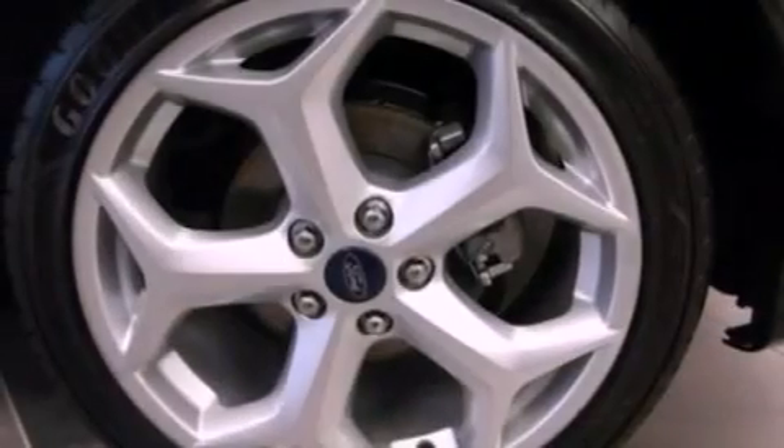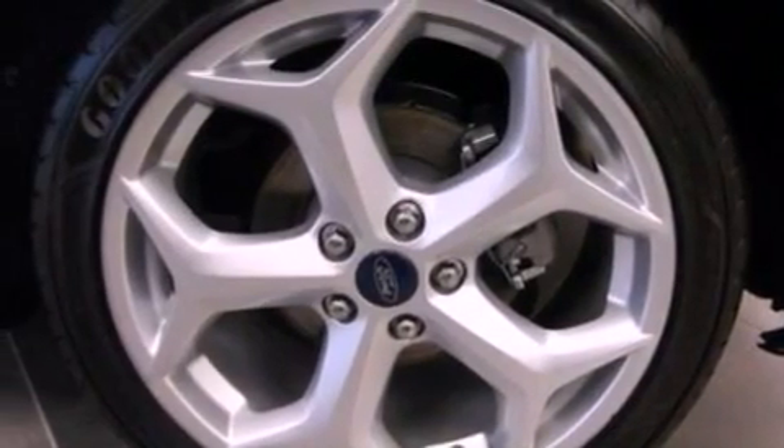The following features are also included: air conditioning, cruise control, full power accessories, leather seats, and performance tires.